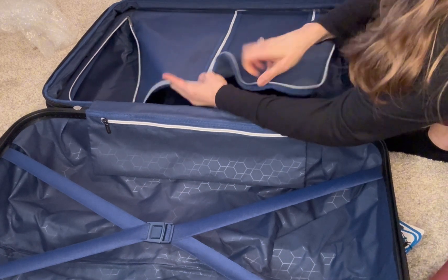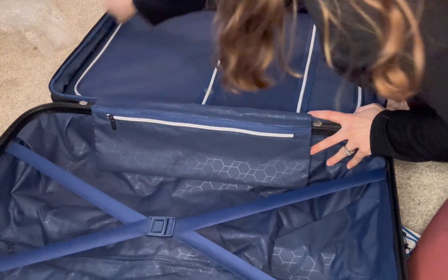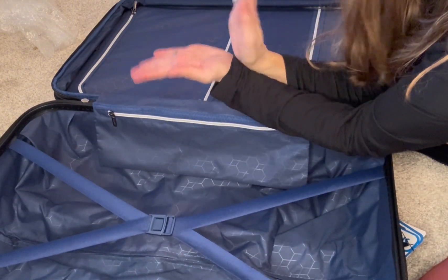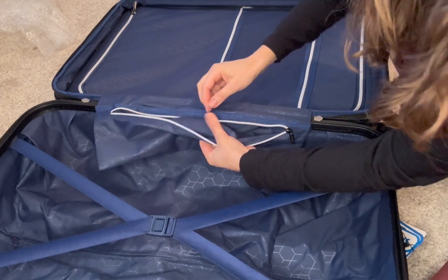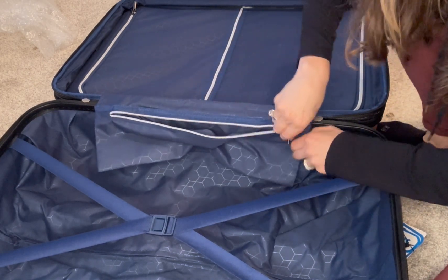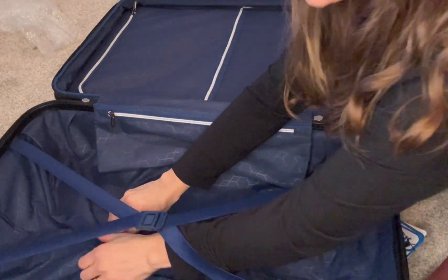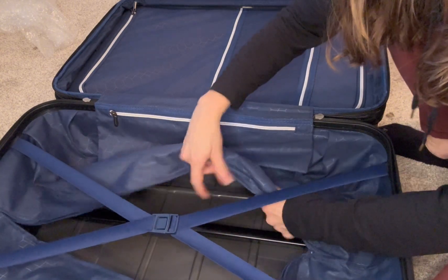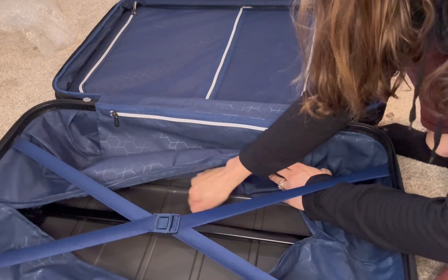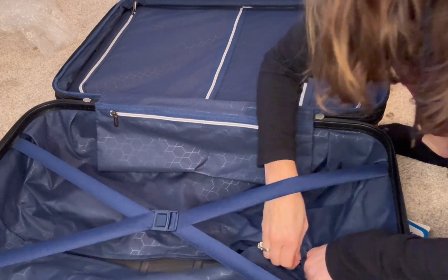Once you pack one side, it's imperative that you zip it tight because it is going to have to fold together. There's a second smaller, more water-resistant pocket as well. I also notice access to the removable handle — the outer case, the movable handle, and an inner lining protector.